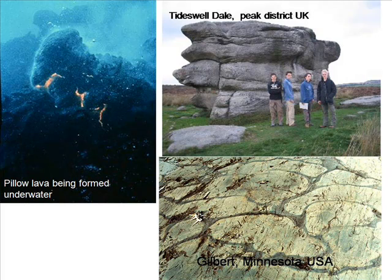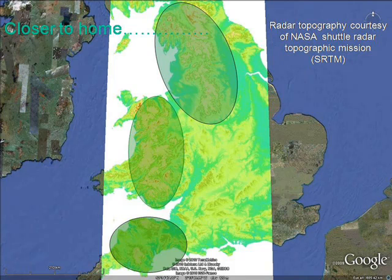When a volcano erupts, molten rock called lava is ejected. The distinctive shape of pillow lava is caused when the volcano and the lava flow is underwater. If everything was underwater and the land was raised up, we should expect to find pillow lava at inland locations, such as here in the Peak District. Wherever you live in the world, you won't be far from one of these evidences of the Genesis flood, and having watched this video, you should be able to start recognising them.